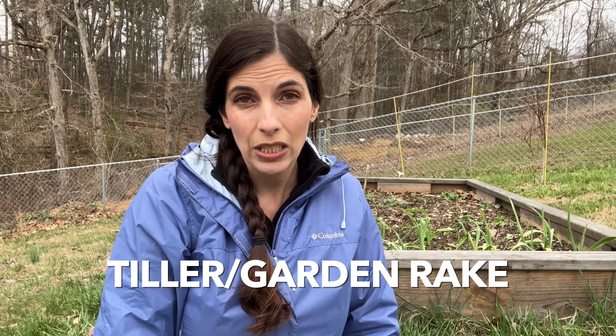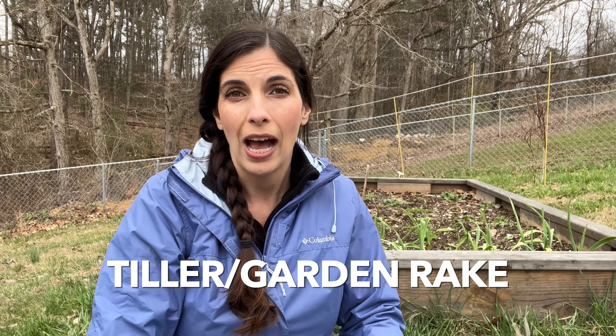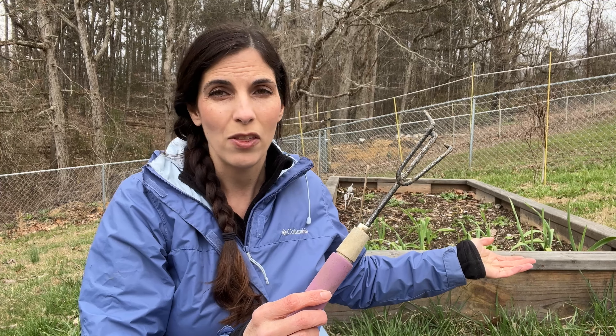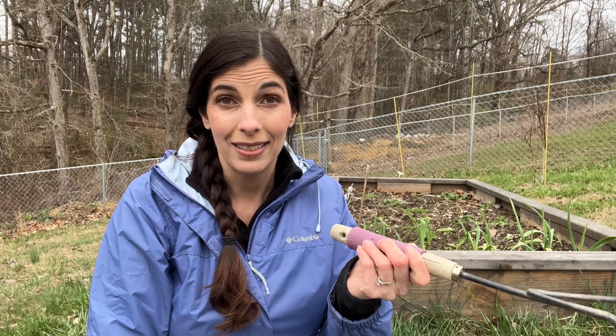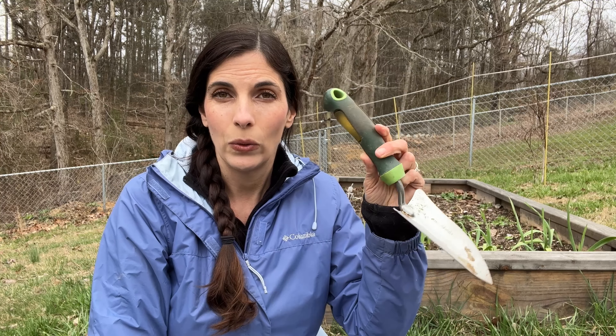You'll also want a way to till your soil — whether it's a hand tiller or a machine tiller. I like this little garden rake because we have raised beds that are four by eight feet, so it works really well to just loosen the soil and mix everything in. You'll also want a trowel — basically a little baby shovel — which works well to get down deep in the soil so you can dig holes for your transplants or whatever you're planting.